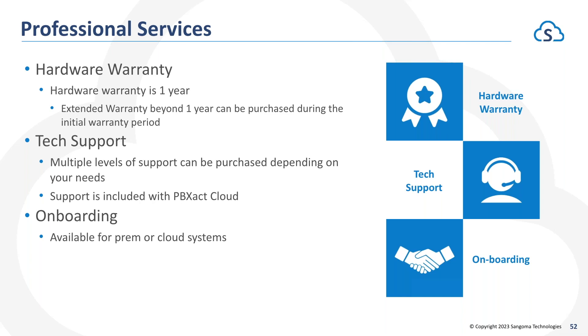Support is fully included with PBXact Cloud, so you don't have to worry about hardware warranties or tech support contract renewals — the support entitlement comes with your PBXact Cloud services. We also offer onboarding and remote installations for any premise-based or cloud-based system — if you want our team to fully provision and configure the PBXs and phones for you, that is a service we will absolutely perform remotely.